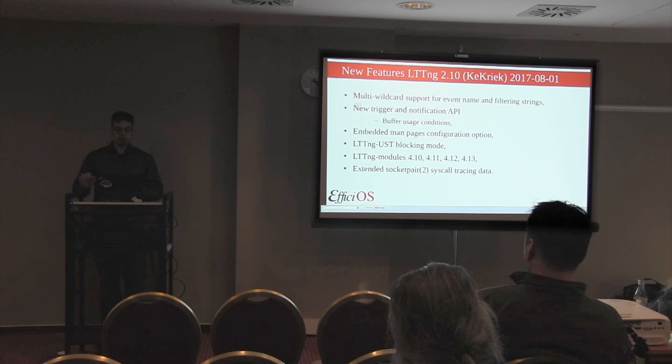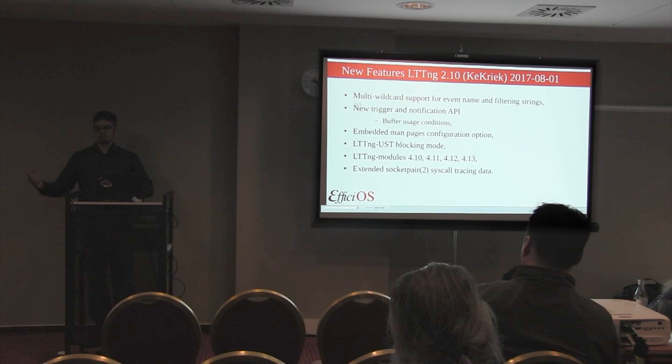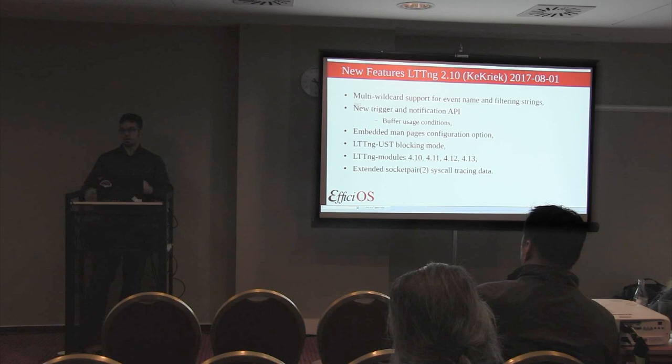We added the trigger and notification APIs. The current use case implemented is to monitor buffer usage conditions. For instance, if on a live system some operator enables too much tracing, that can be used to notice that the system is using more resources than should be dedicated to tracing, and it can decide to stop tracing and report that to the operator.